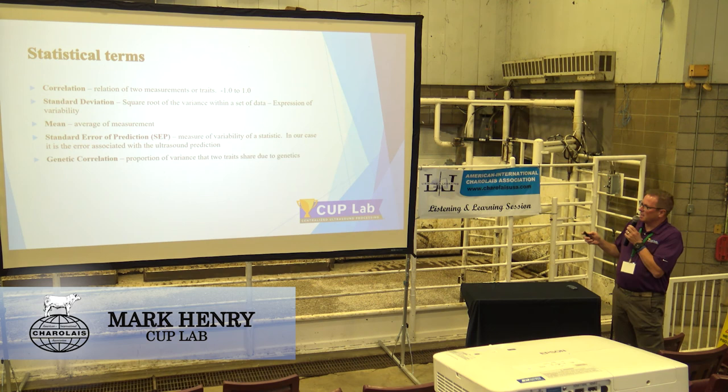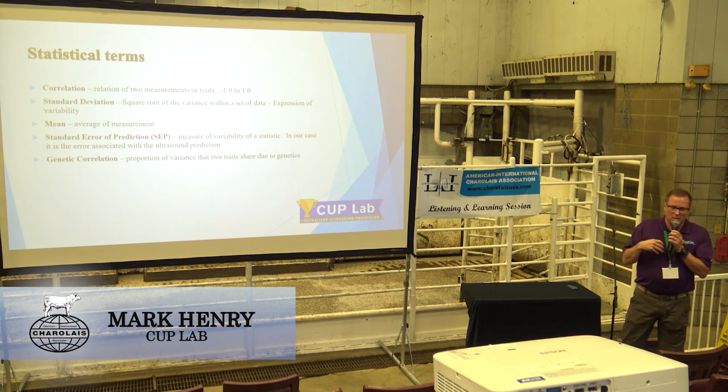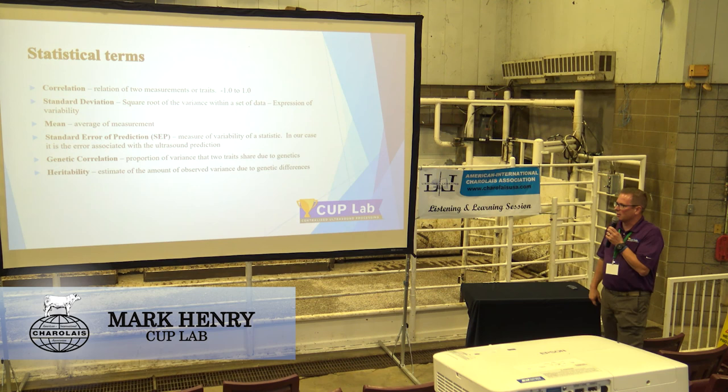Genetic correlation — Bill talked about that. It's the portion of variance that two traits share due to genetics. Genetic correlation comes into play for us with ultrasound because we are not measuring actual carcass traits; we're measuring ultrasound traits. But the good news is they're highly genetically correlated, so we can use them to improve carcass traits. And heritability — Bill talked about that as well.